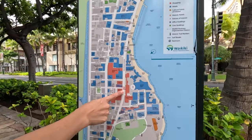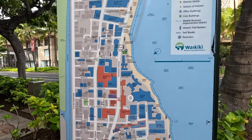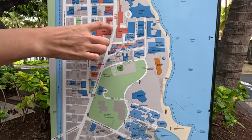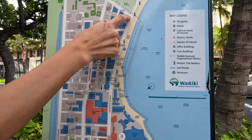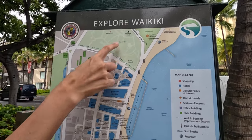We are located just here on this whole strip of Kalakaua Avenue. We started walking right about here, walked a little bit, then it started raining, and then we stopped. We're going to walk all the way up this way to the intersection of Kalakaua Avenue and Kapahulu Avenue — kind of where the zoo is.